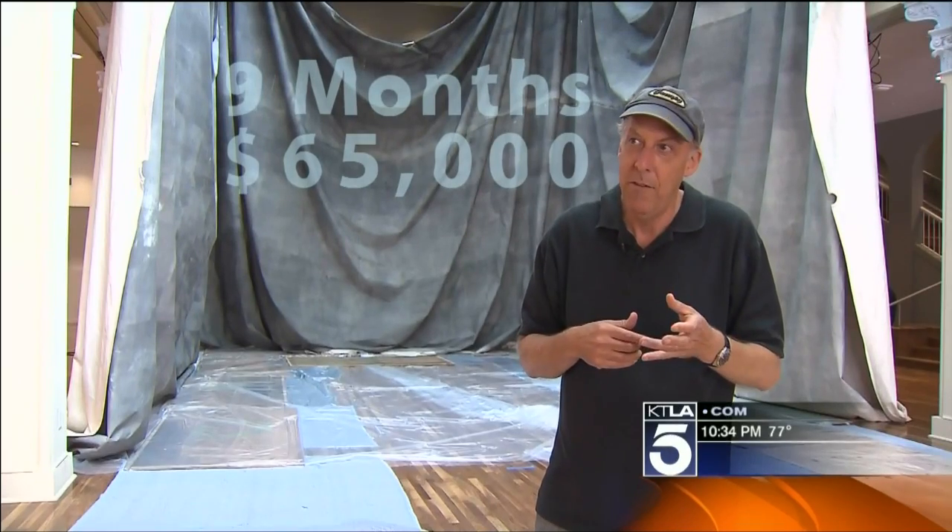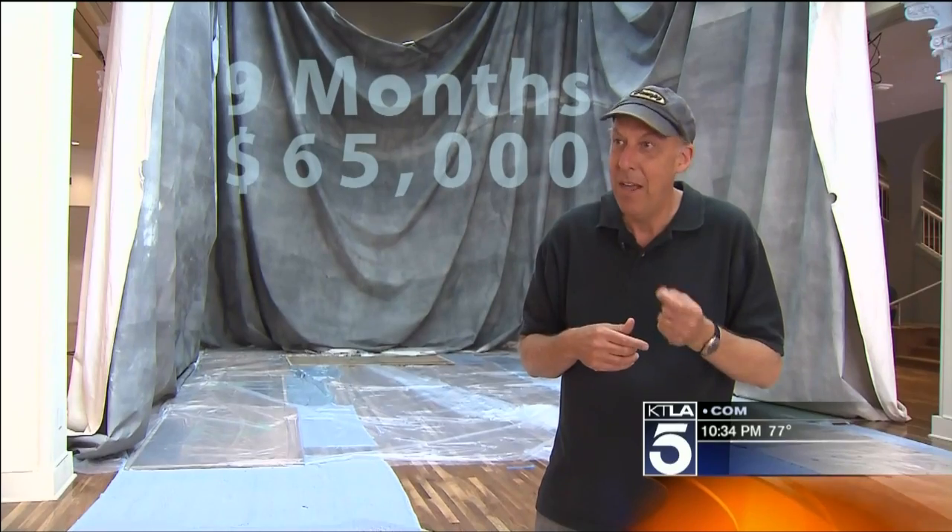They put together a timeline of a couple of months. They had about $8,000 and thought that would be enough money. It took nine months and they spent $65,000.